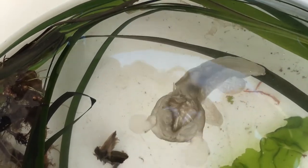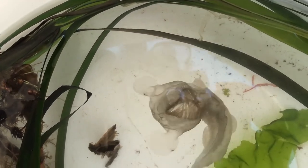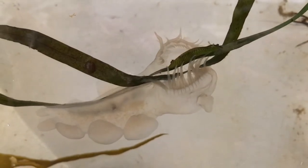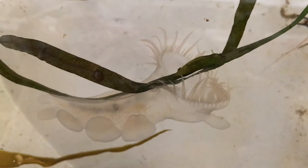The last subclass we will cover today is Heterobranchia. This colorful subclass includes nudibranchs, sea hares, and pteropods, among other organisms. Nudibranchs and a type of pteropod called sea angels have lost their shells through evolution, while sea hares possess an internal shell.